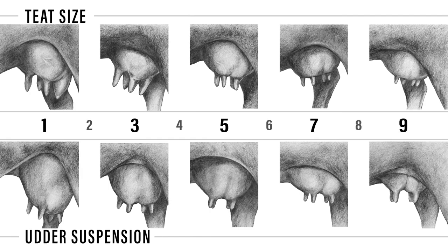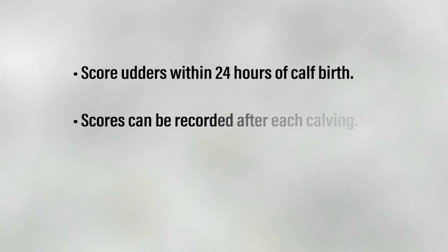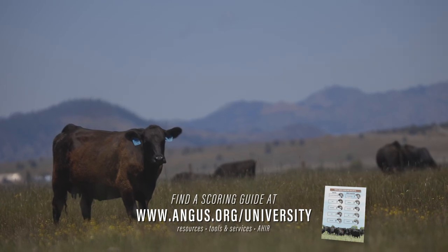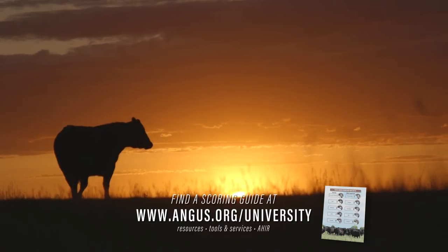We have looked at the two traits for scoring udders — teat size and udder suspension — and evaluated various examples from across the scale. There are a few guidelines to follow when scoring. Udders should be scored within 24 hours of calf birth, at the same time birth weight and calving ease scores are recorded. Scores can be recorded on not only first calf heifers, but each calving after, and score without consideration for the age of the female. As with any subjective trait, the same person should score all females in a management group for consistency. While scoring, it is recommended to have the scoring guide provided by the American Angus Association handy to compare teat size and udder suspension to the sketches for each score.